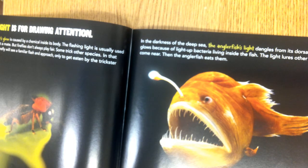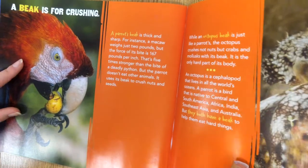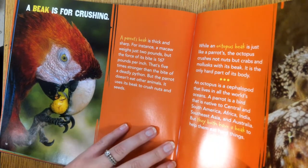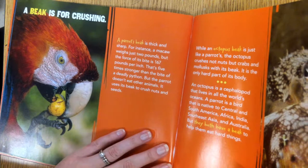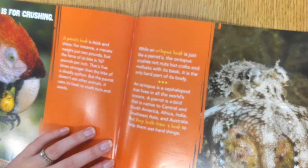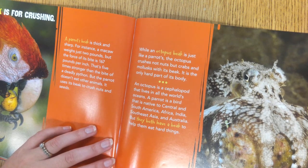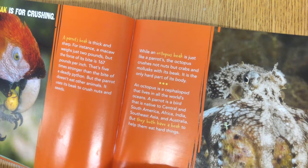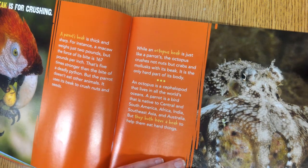Look at the photograph. What other traits help an anglerfish eat other fish? Look at their teeth. A beak is for crushing. A parrot's beak is thick and sharp — a macaw weighs just two pounds, but the force of its bite is 167 pounds per inch, five times stronger than the bite of a deadly python. The parrot uses its beak to crush nuts and seeds. An octopus's beak is just like a parrot's; the octopus crushes not nuts but crabs and mollusks with its beak, and it is the only hard part of its body. A parrot is a bird; an octopus is a cephalopod, but they both have a beak to help them eat hard things.